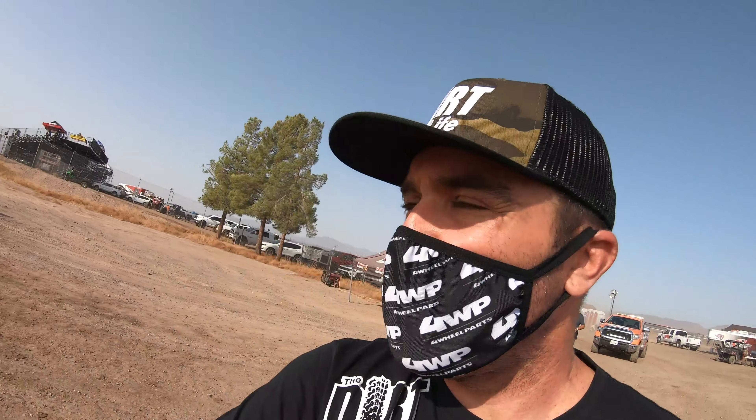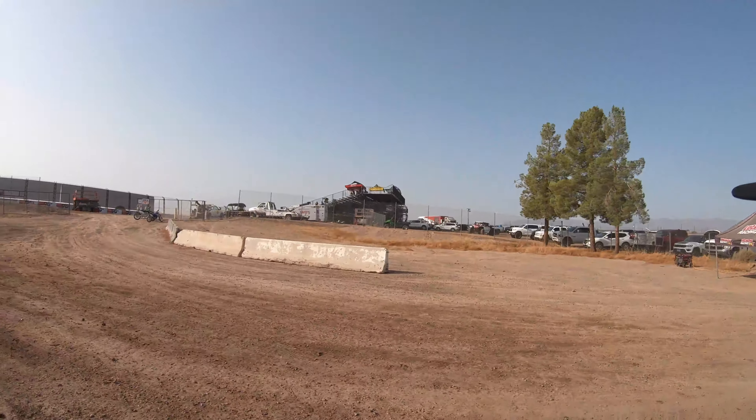It's a little different at the races today than it normally is. We gotta wear masks, obviously. There's not very many people as far as fans go. Bleachers are kinda dead, pretty minimal, but still pretty cool to get back to racing. Let's go check in with some of these drivers and see how things are going.